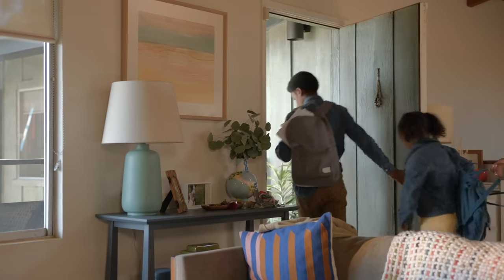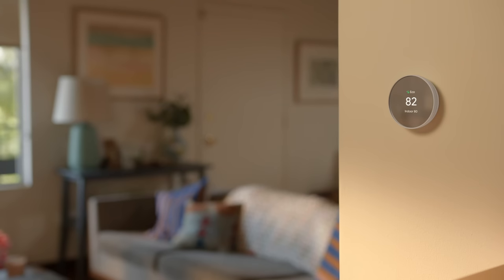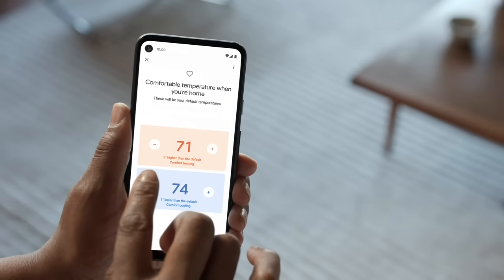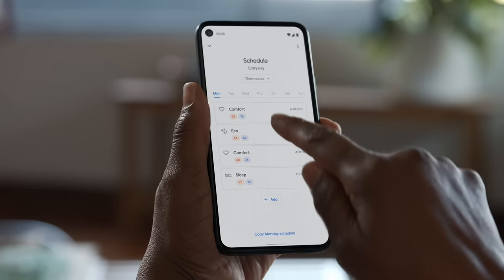You're probably thinking, oh wow, but how? Well, this thermostat can help you build an energy-saving schedule and then adjust automatically so you don't waste energy when you're away. You just have to select preferences, such as what temperature you like for when you're home, or when you're asleep, or when you're gone. And then plug in your schedule.